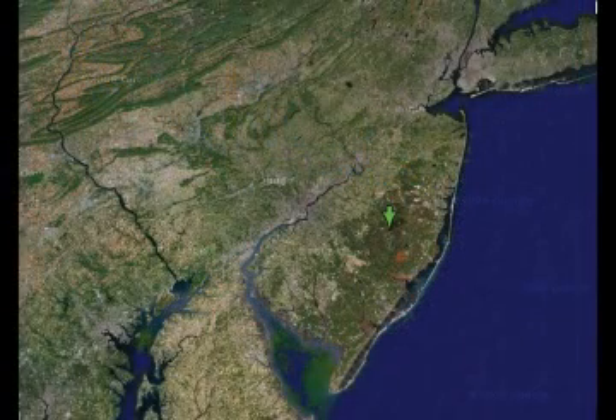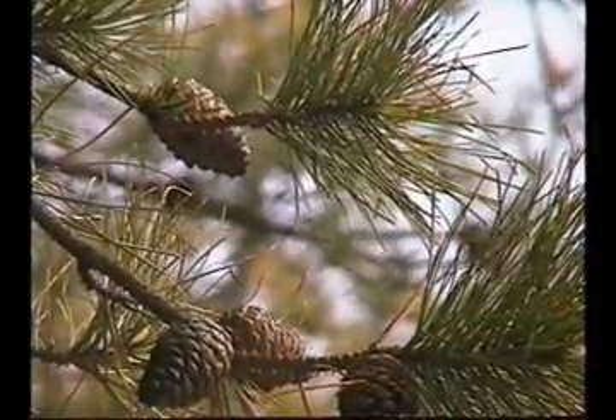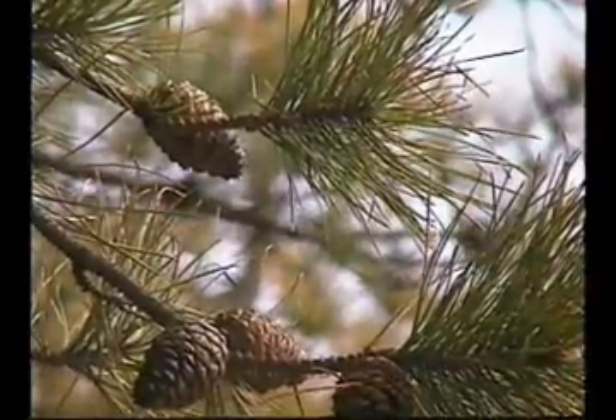Here in southern New Jersey, we live in a unique forest called the Pine Barrens. The Pine Barrens make up one million acres in southern New Jersey.